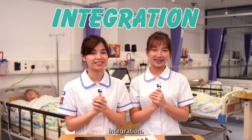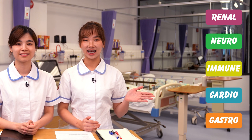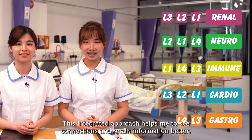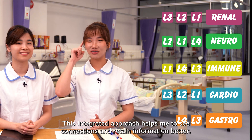Integration. I like to classify all lecture topics by anatomic systems, and then revise lectures from different courses within the same sector. This integrated approach helps me to see connections and retain information better.